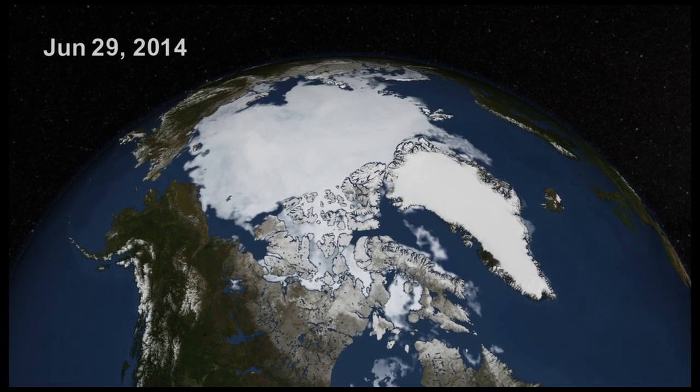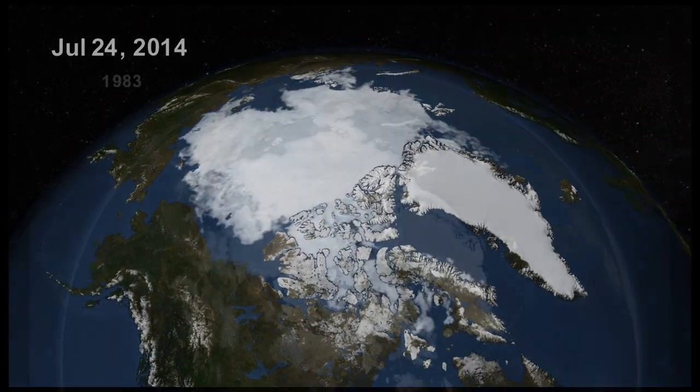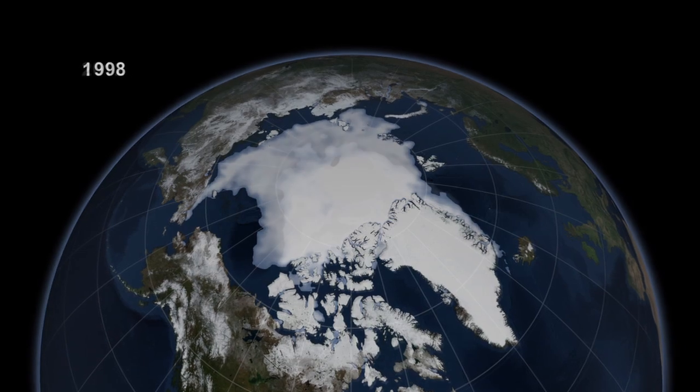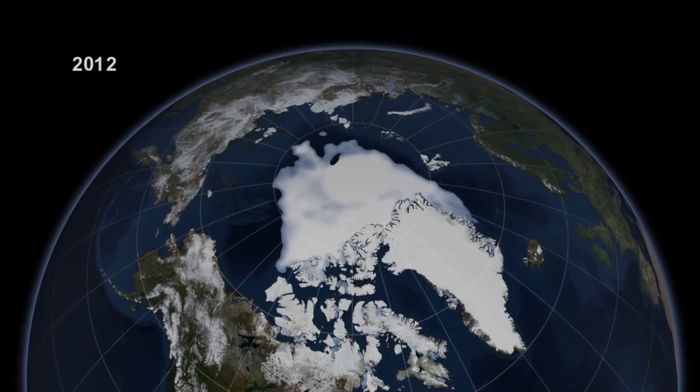If you go back to the 1980s, when the satellite record really starts, we've lost almost two-thirds of the volume of sea ice that used to be there, and that's important because it's a really important part of the Earth's system.